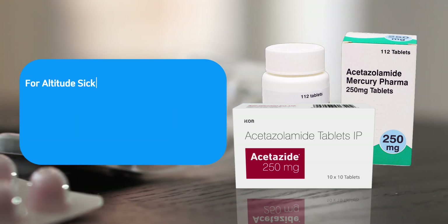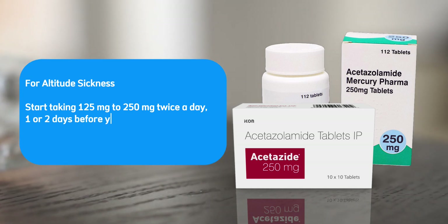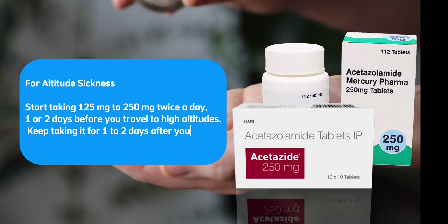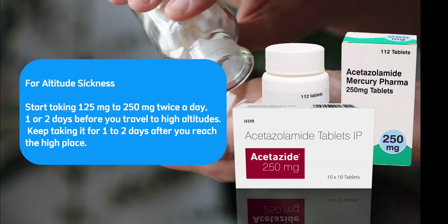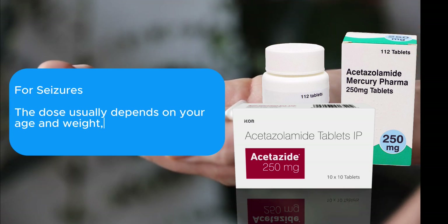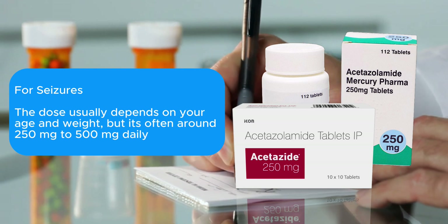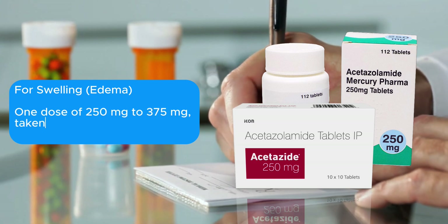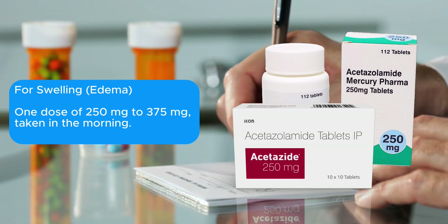For altitude sickness, start taking 125 milligrams to 250 milligrams twice a day, one or two days before you travel to high altitudes. Keep taking it for one to two days after you reach the high place. For seizures, the dose usually depends on your age and weight, but it's often around 250 milligrams to 500 milligrams daily. For swelling, edema, one dose of 250 milligrams to 375 milligrams taken in the morning.